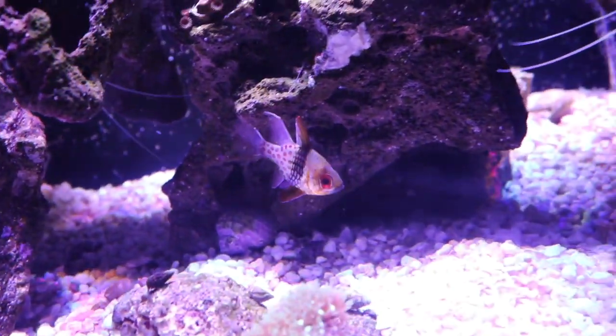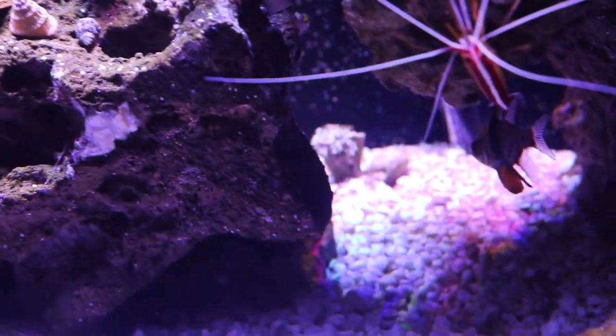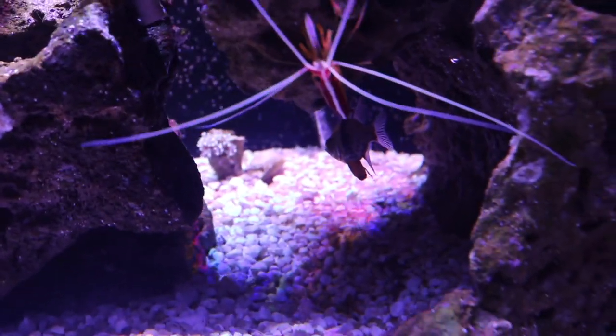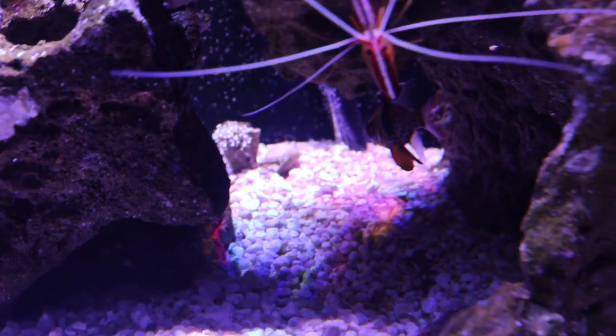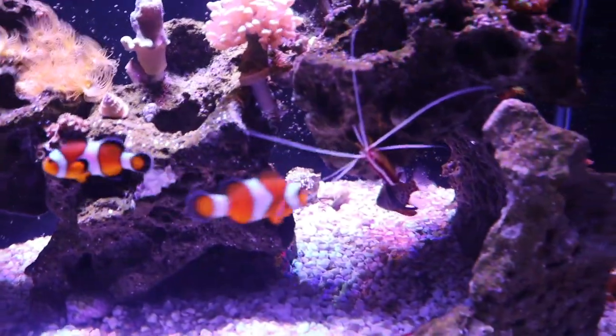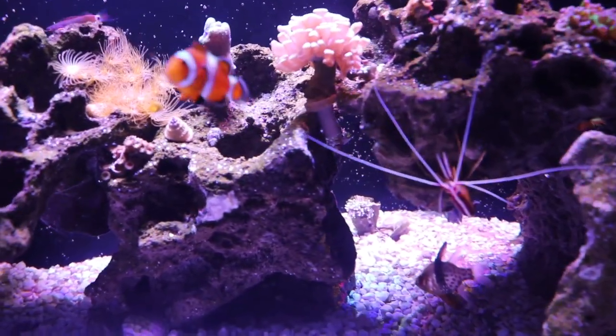These are schooling fish so they do prefer to be in numbers. I only keep two because I have a small 40-gallon tank, but if I were to upgrade I would get more. One thing to consider is that with smaller schools they will build a hierarchy — from toughest fish to weakest — and that hierarchy can be tough on the smaller fish. I really don't have too many problems, but I have heard many stories about people having problems with the larger one in small groups killing off the rest. So make sure if you keep these fish in schools that you provide a decent number.